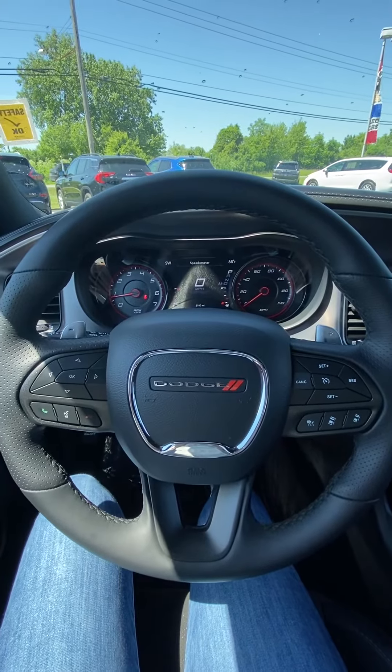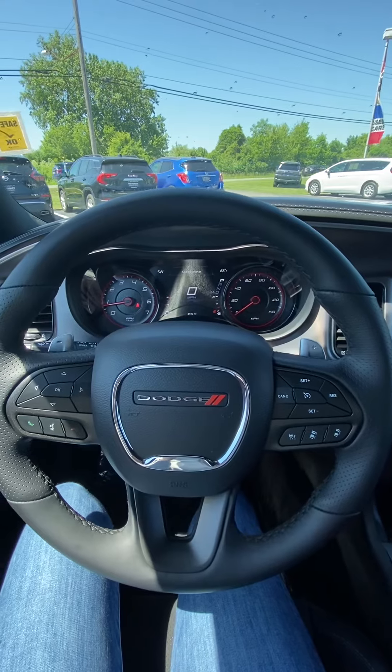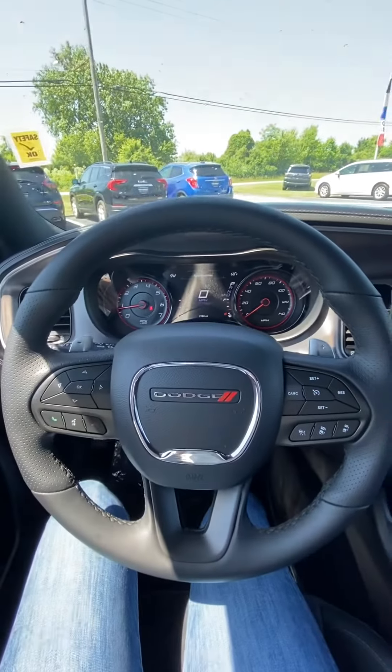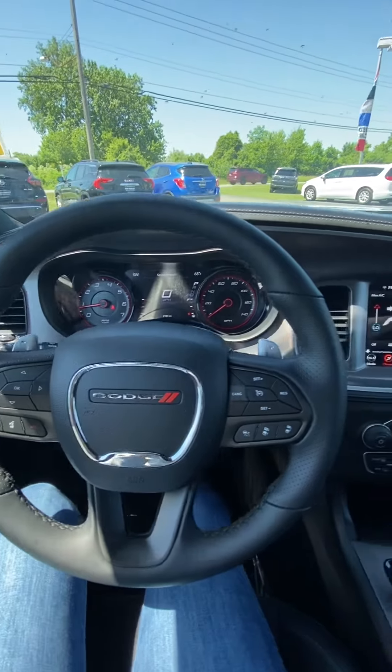Good morning Cole, this is Micah at Ken Ganley Buick GMC. Just want to get you a better view of our '21 Dodge Charger GT. This vehicle only has 2,000 miles on it. On top of that you've got that fully digital dash, you got distance pacing, cruise control, and a bunch of steering wheel controls as well.